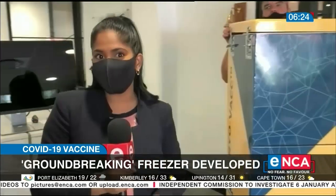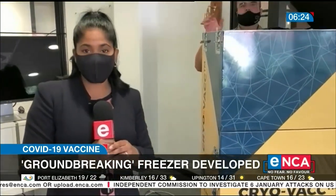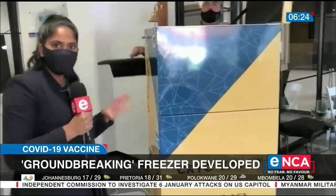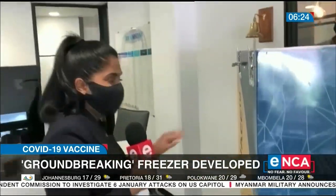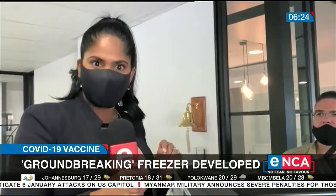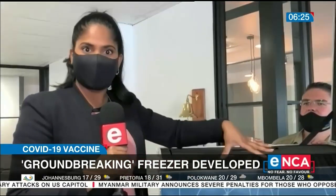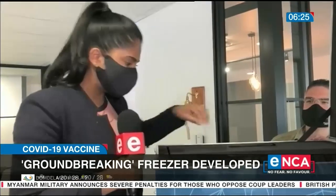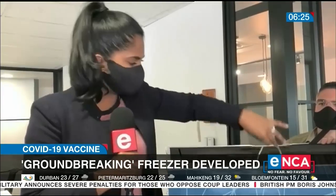This freezer will be able to ensure ultra-cold temperatures using liquid helium stored in the bottom chamber. The helium moves through a series of pipes, actually boils, and then lets off an ultra-cold vapor, which is fed into this top chamber. This chamber is insulated with space-age foam, which ensures that the vials are kept at the correct temperature.